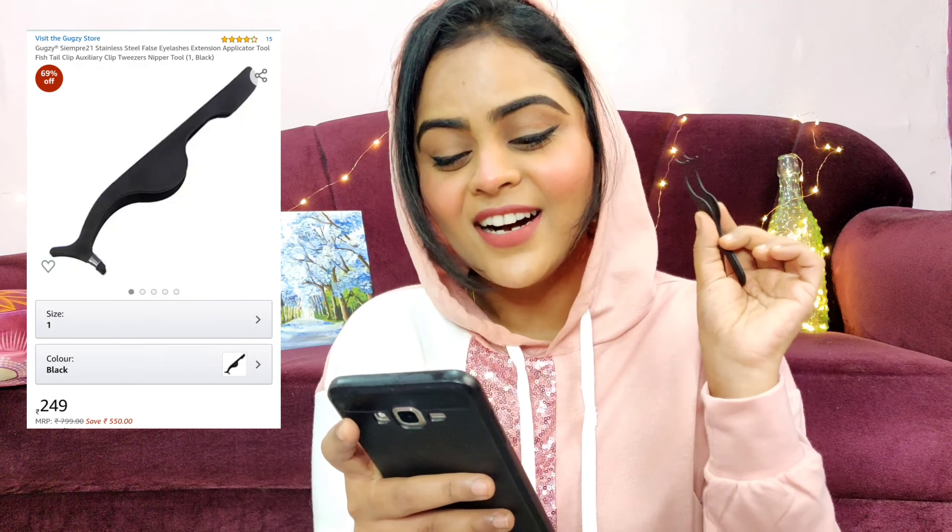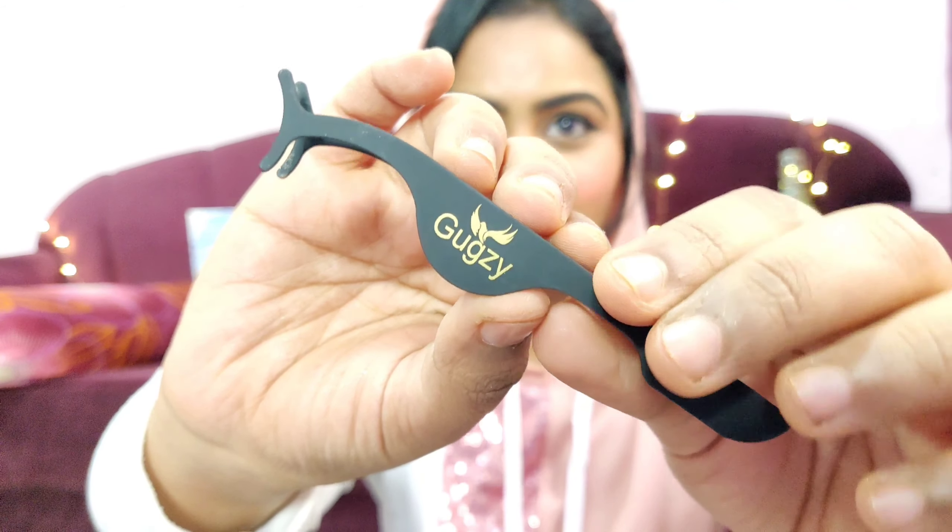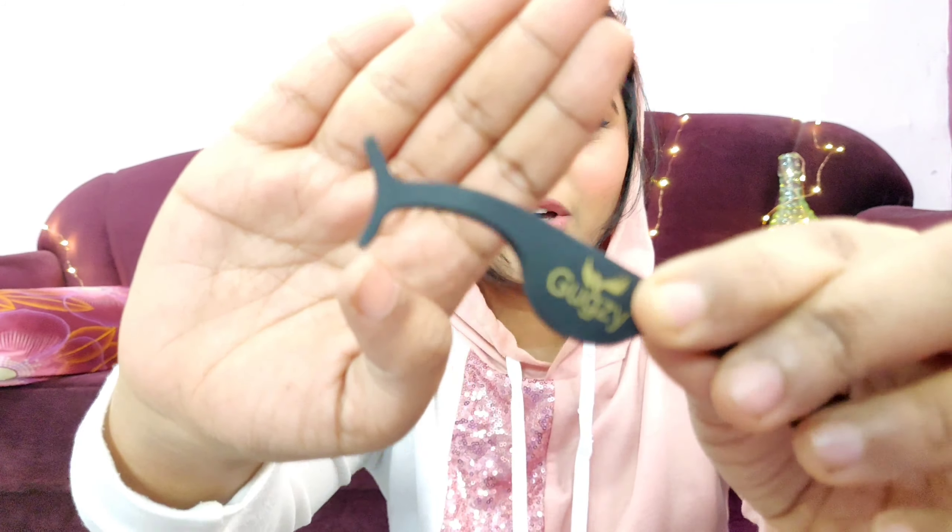The next product is the Gookzy stainless steel eyelash applicator. It's like a tweezer but with a special design that makes applying eyelashes easier. I tried applying eyelashes with my fingers but it's very difficult, so this one really comes in handy. It was also very inexpensive.